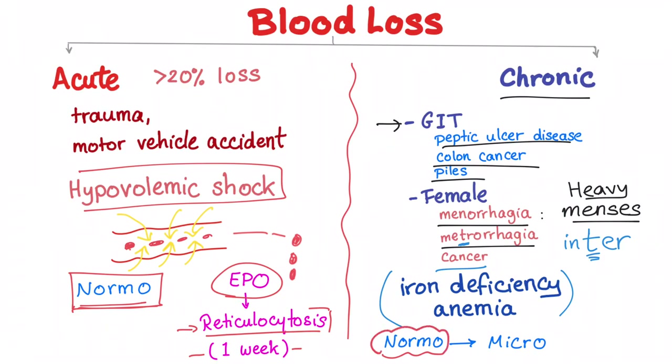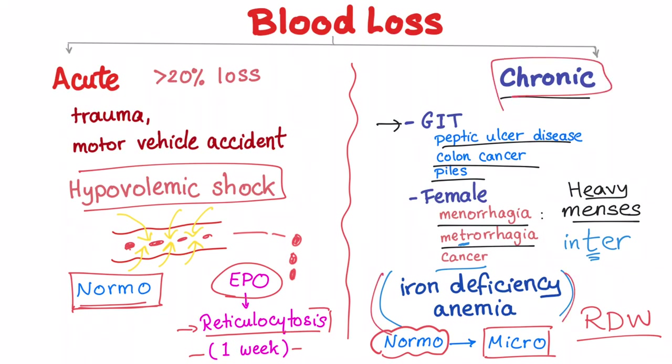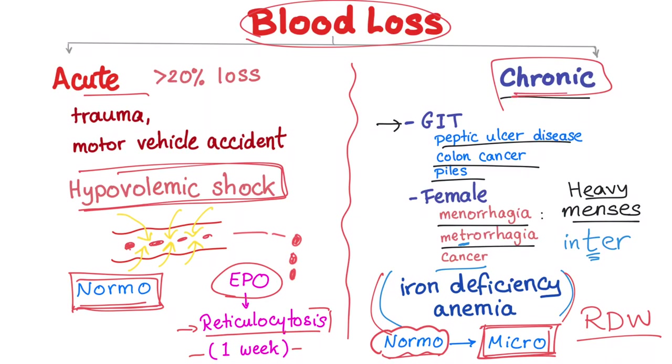Chronic blood loss leads to iron deficiency anemia. As discussed in the RDW video, it takes time until you are depleted of iron, so iron deficiency anemia starts as normocytic but eventually becomes microcytic. In brief, blood loss can lead to hypovolemic shock, normocytic anemia, or microcytic anemia depending on whether it is acute or chronic and which phase you are in.